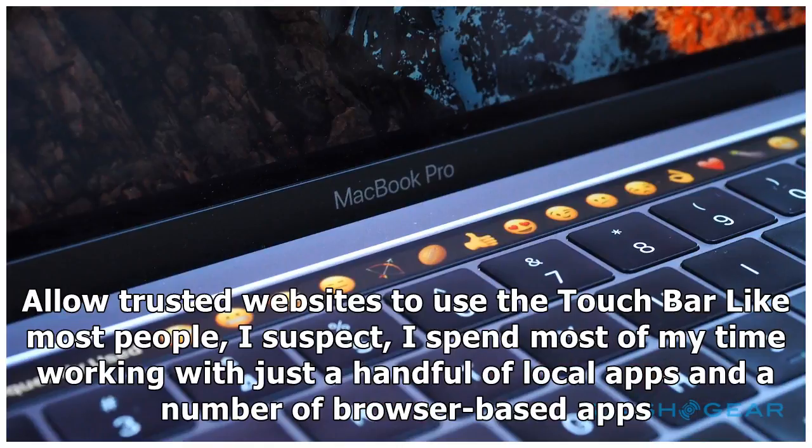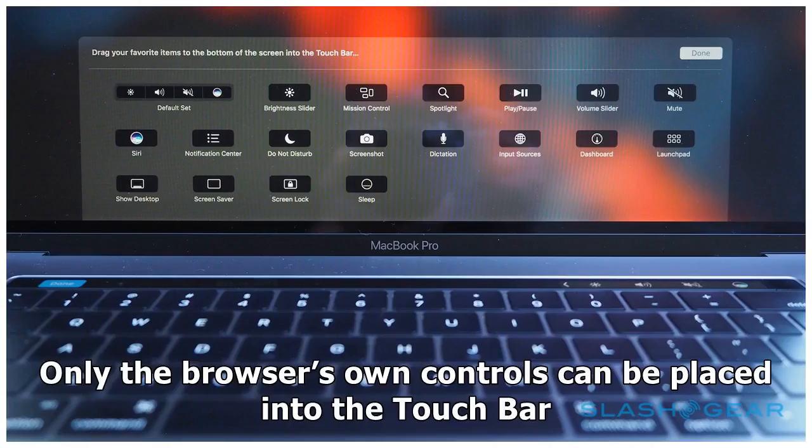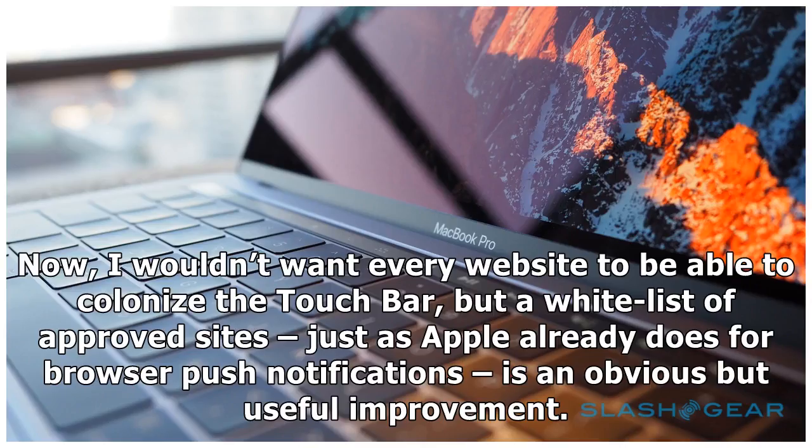Second: allow trusted websites to use the touch bar. Like most people, I suspect, I spend most of my time working with just a handful of local apps and a number of browser-based apps. Apple has been open to the former gaining access to the touch bar since the beginning, but web apps are still treated as second-class macOS citizens — only the browser's own controls can be placed into the touch bar. If you're a Gmail user, or have a CMS like WordPress which lives in Safari or Chrome, or even just frequently shop at Amazon, having site-specific controls added above the keyboard could be a real benefit. I wouldn't want every website to colonize the touch bar, but a whitelist of approved sites — just as Apple already does for browser push notifications — is an obvious but useful improvement.